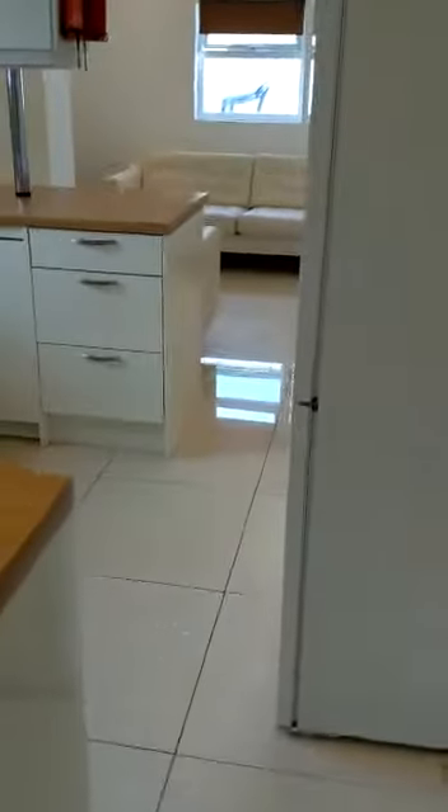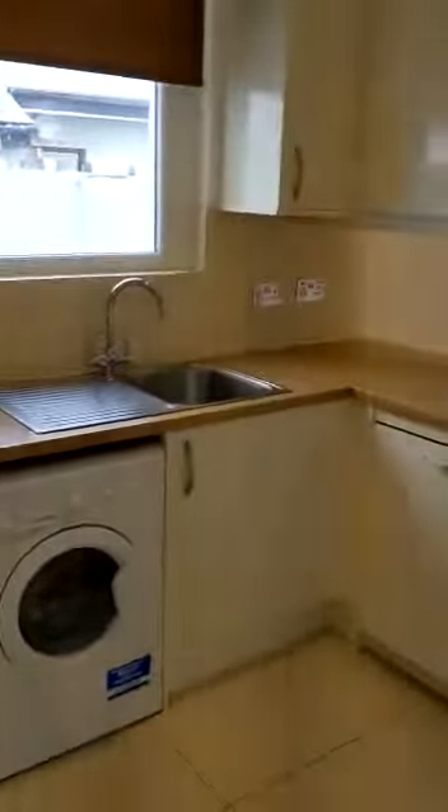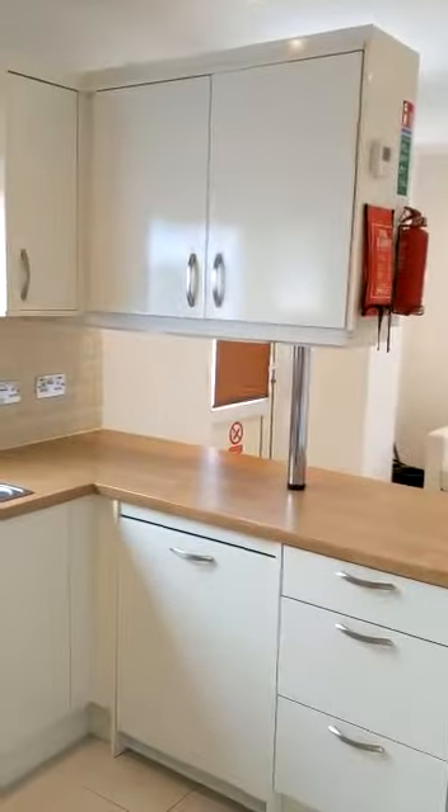Downstairs bathroom. And through to a lovely modern bright kitchen with a breakfast bar and white goods included — two fridge freezers.